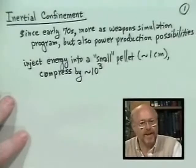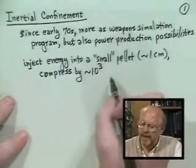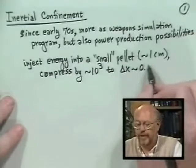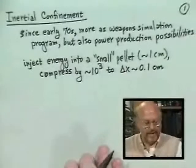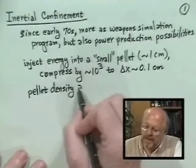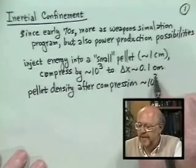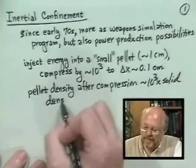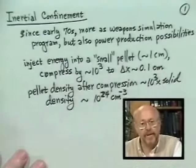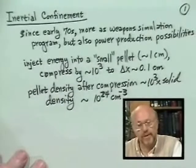So you go to something like a thousand times solid density. In the process of compression, you also add energy and heat. You produce a pellet with a spatial size delta X of the order of 0.1 centimeters. The pellet density after compression would be of the order of 10³ times solid density — something in the range of 10²⁴ per centimeter cubed. We're going to put in enough energy to heat all of this up to an ion temperature of 10 kilovolts.